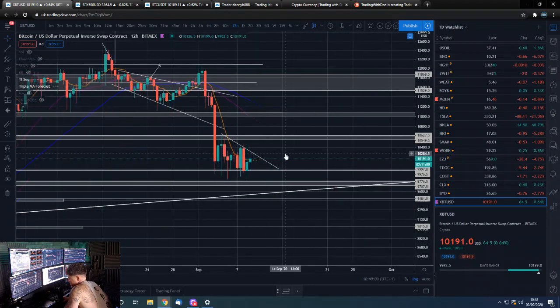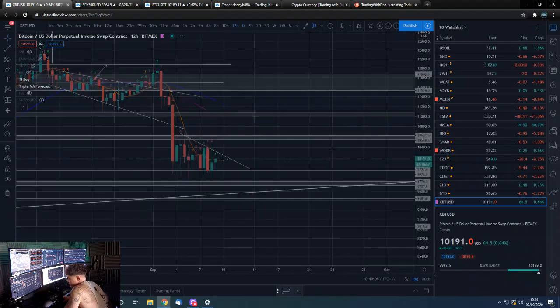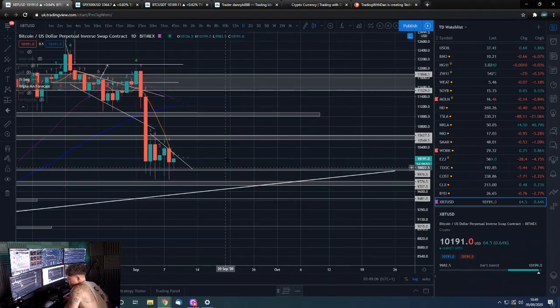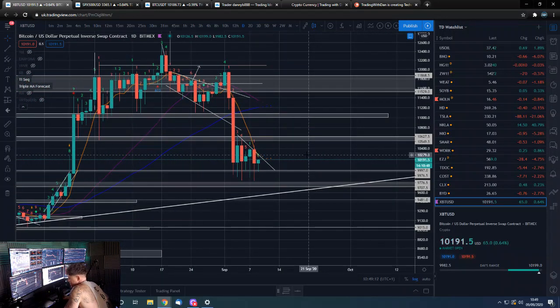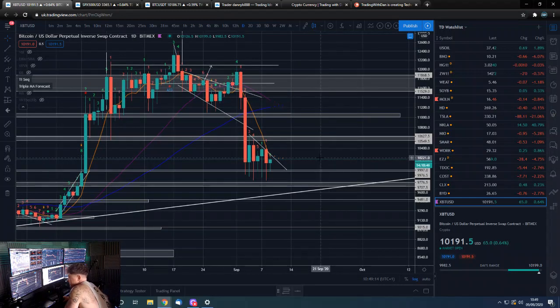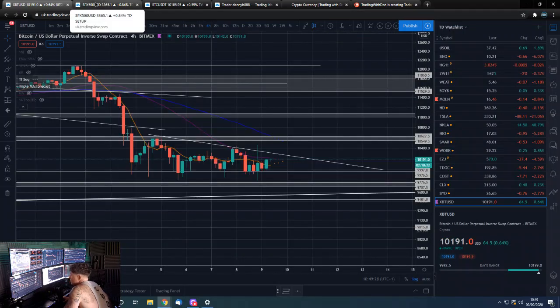Let's have a look at the 12-hour and the daily to see if we can see anything of note. On the higher time frames it's just looking like a bear flag, but as we know Bitcoin is especially prone for bear flags and bull flags to not necessarily play out as you'd expect and actually reverse the other way, so we'll have to bear that in mind.